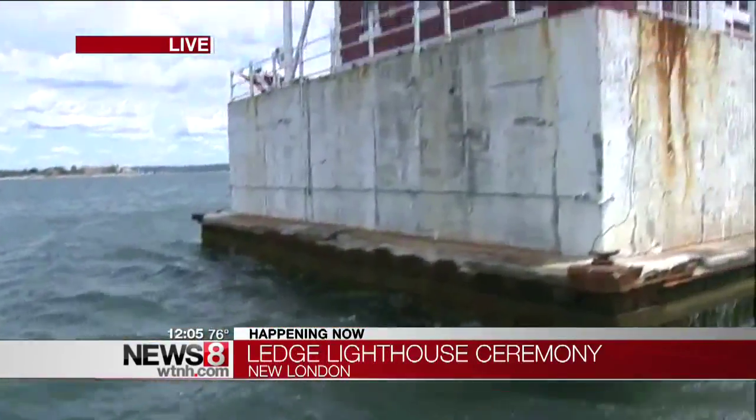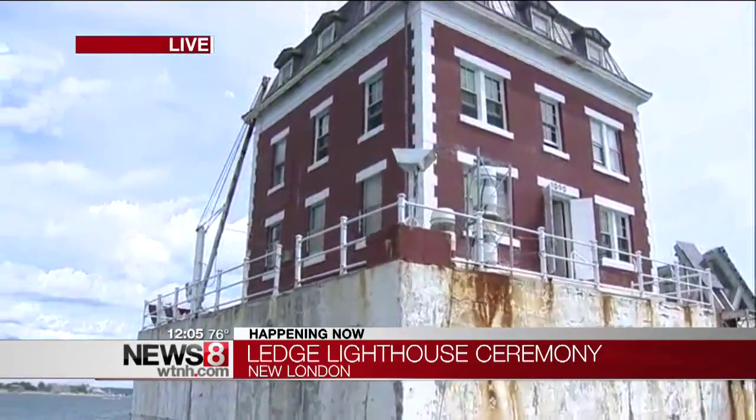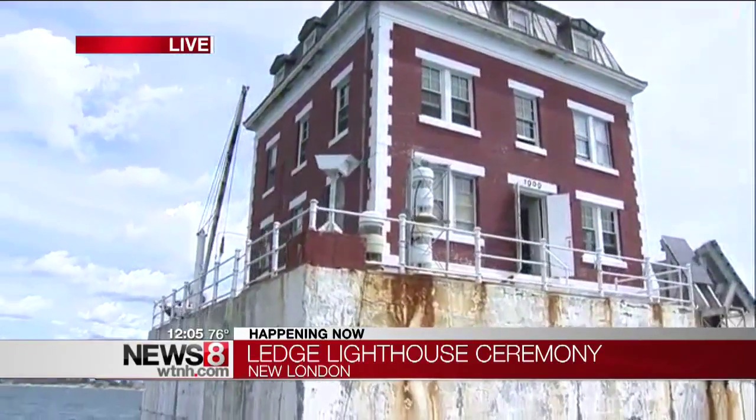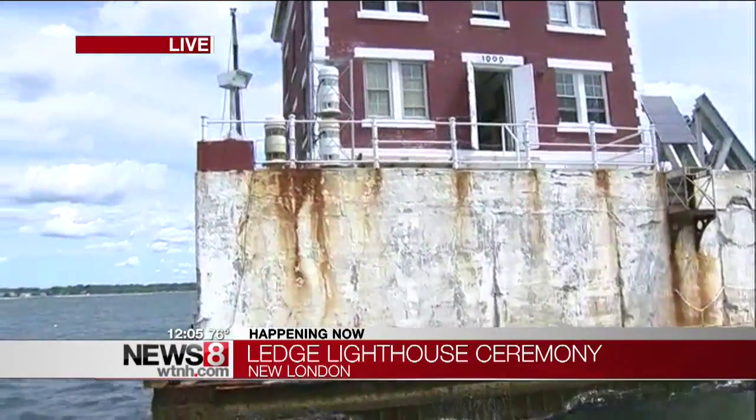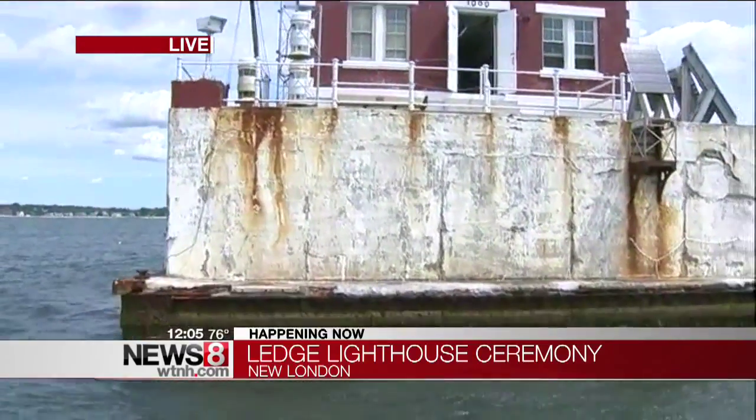Hi there, Keith. Well, unless you're a mariner or a boater, you really don't get the up-close look at New London Ledge Light as we're getting today. I'm going to have Kevin pan over the camera right now to the lighthouse so you can take a look at it. Take a look at that building — a square red brick and granite building right here on the mouth of the Thames River. Most people see it from the shore, but we're getting an up-close look today.